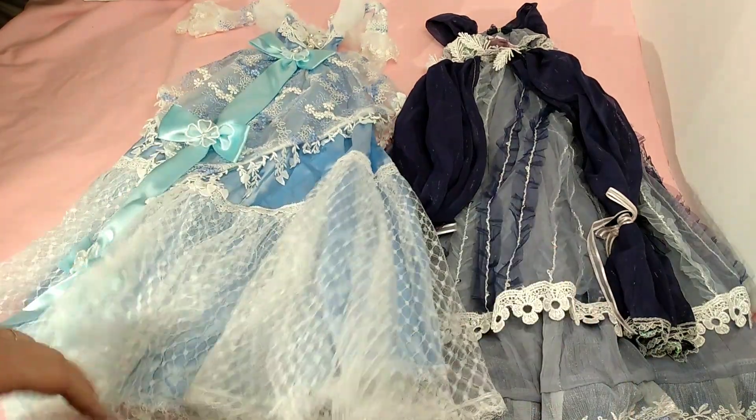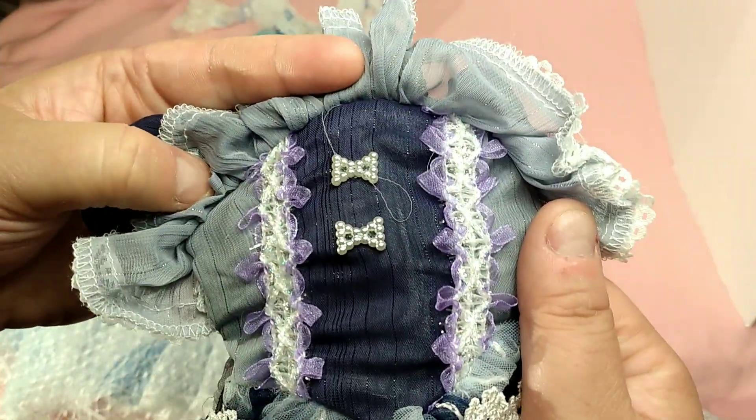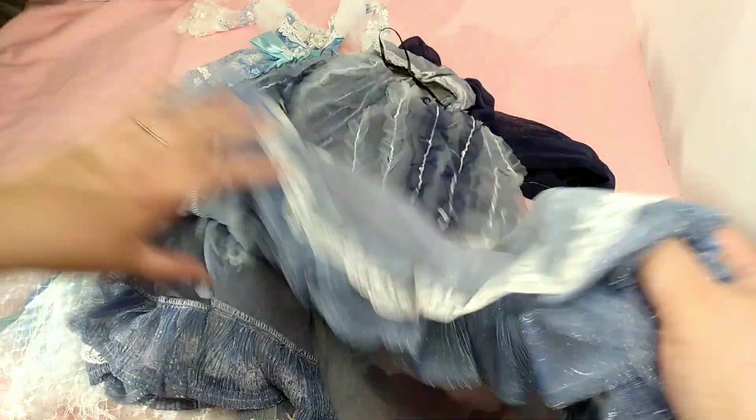Then we have the dress over here, which is two different colors of purple. It has short sleeves, a bow in the front — look at the detail underneath. There's a little rose right here, ribbon pieces on each side, lots of lace, frills in the front, all sewn. There's a separated piece here that comes away from the outfit to make it look fuller. It's kind of sheer underneath — you can see through it, and the back has a ribbon on it.